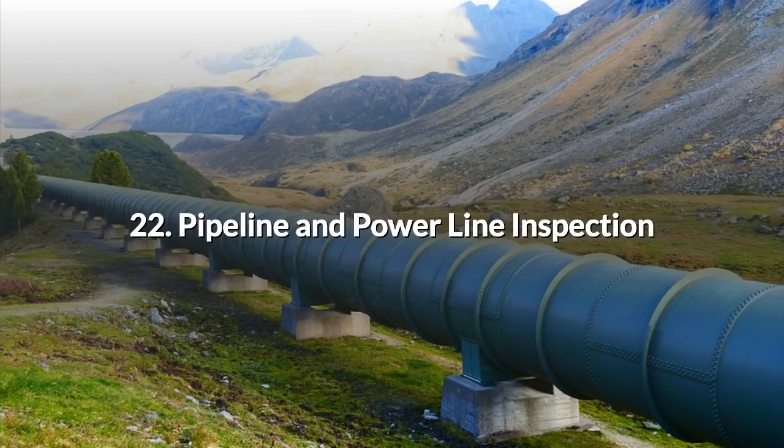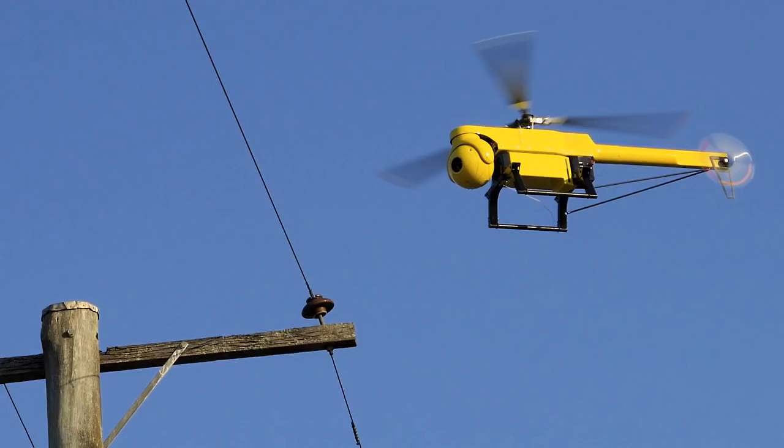22. Pipeline and Power Line Inspection. UAVs can be designed and modified to carry out any task that is dull, dirty or dangerous — pipeline and power line inspection fall into at least one of those categories. It's a lot more cost effective to conduct a preliminary inspection remotely before sending out the crew by helicopter or by land transport.